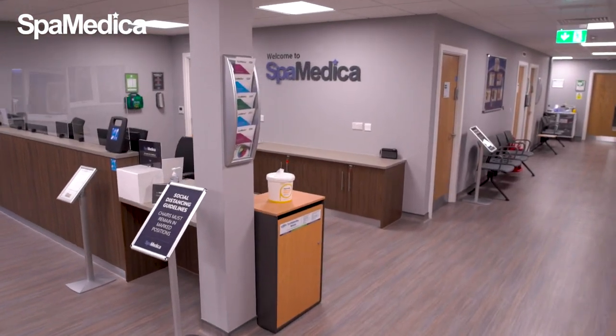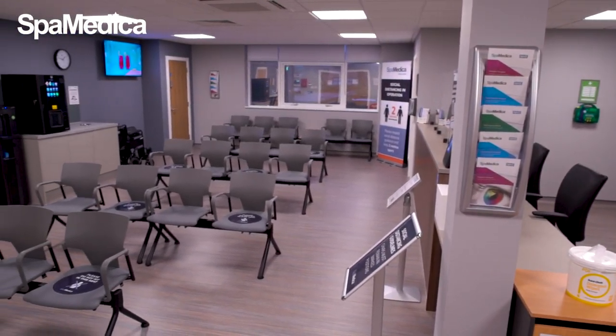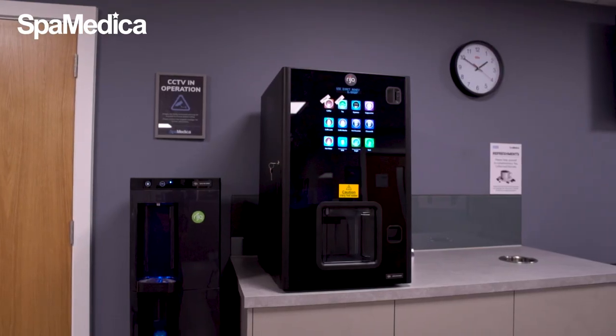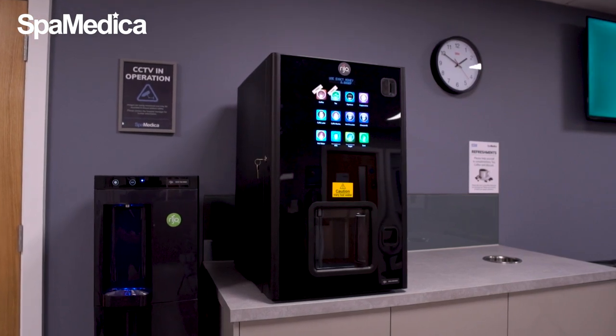Once confirmed everything is okay, we direct them to our reception to check in. At reception everyone is greeted with a smile and offered our free refreshments — teas, coffees, water and biscuits.